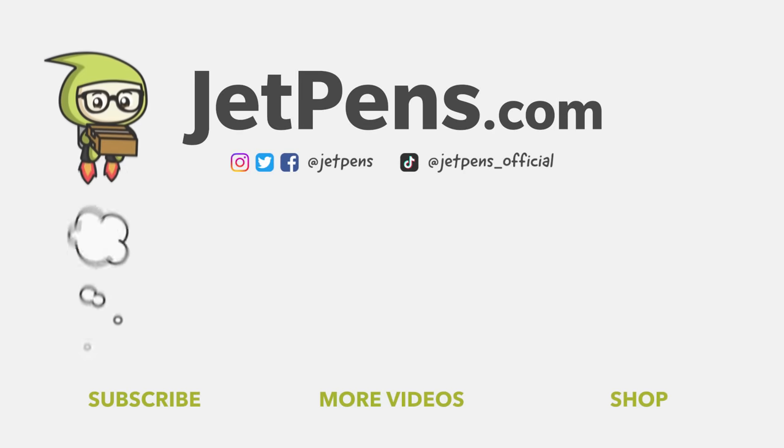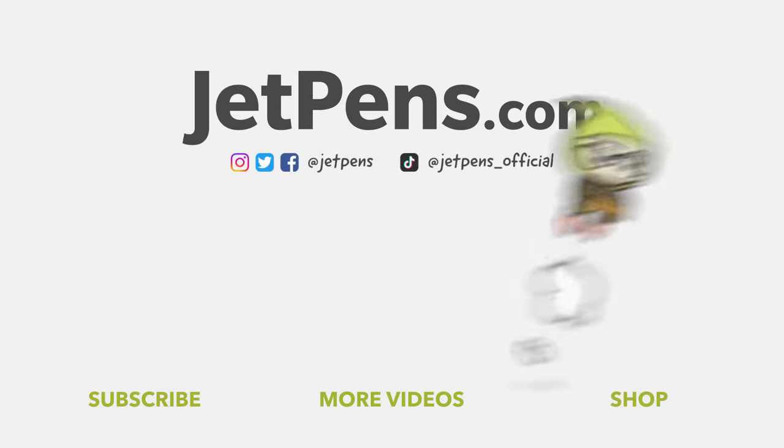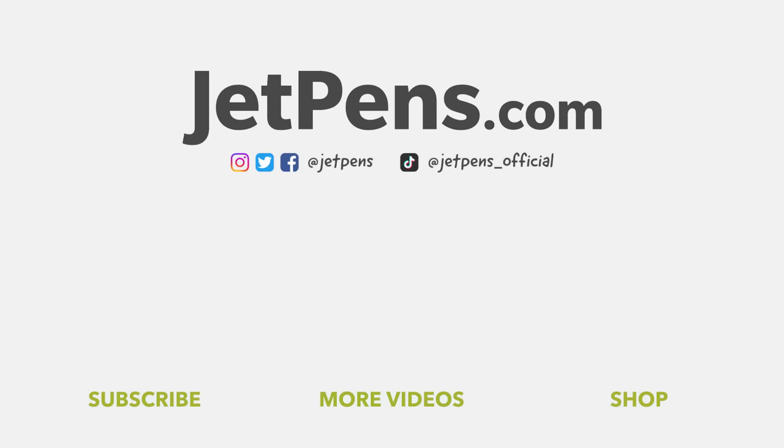Which of these pen cases would you use? Tell us in the comments. You can find all the products linked in the description and at JetPens.com, the place for pen and stationery lovers. For more videos like this, make sure to like, subscribe, and check out our UnderHype Stationery series in the card above. Thanks for watching.